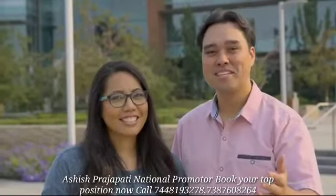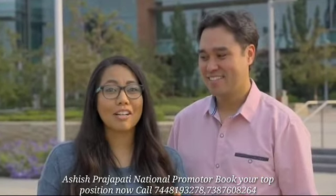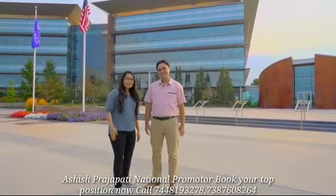We have enjoyed showing you around campus today, and we hope you've enjoyed yourselves as well. There's a lot going on here at doTERRA, and every part of it is about coming together to help change the world — one community, one person, and one drop at a time. Thank you for joining us. See you next time.